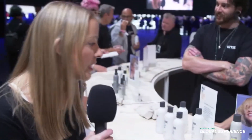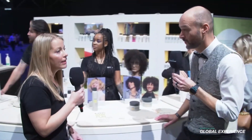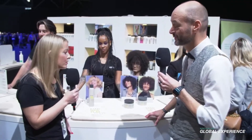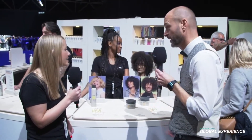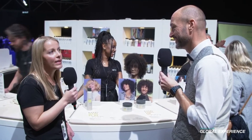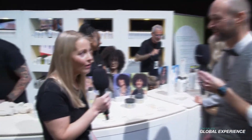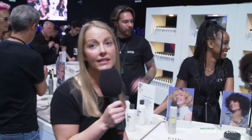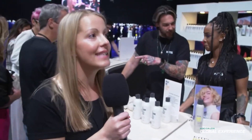Then we have our dry texturizing spray, which is really for a nice texture — providing grip and airy volume to the hair. It comes in a very lightweight aluminum bottle because at KMS, we really want to reduce our environmental footprint, and everything we can't reduce, we compensate. We are really proud that all of our KMS products are CO2 neutral and have been compensated since July.